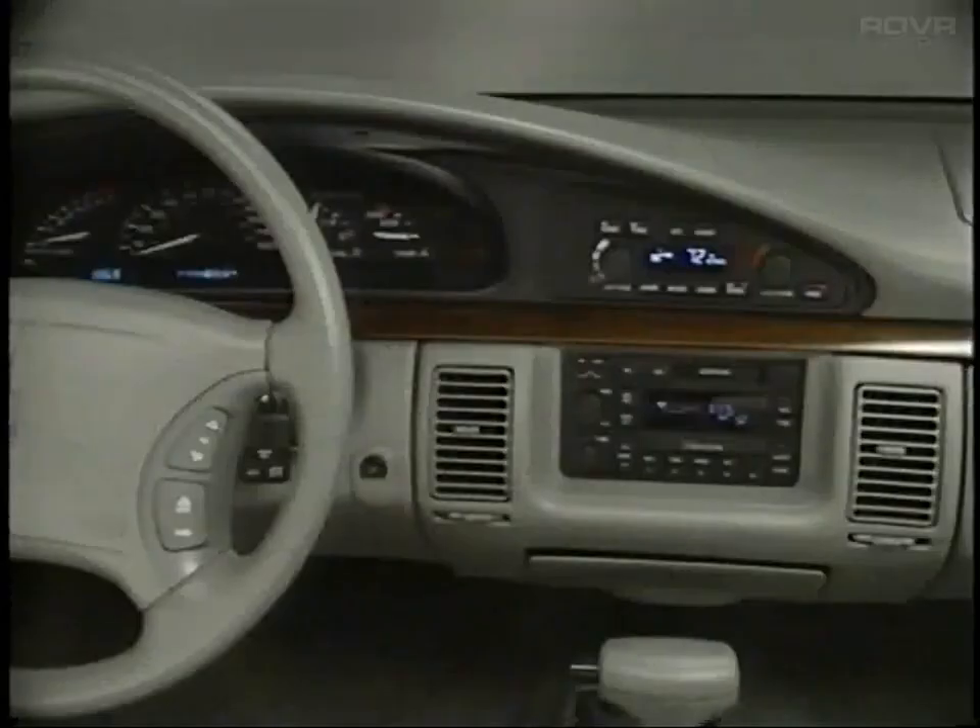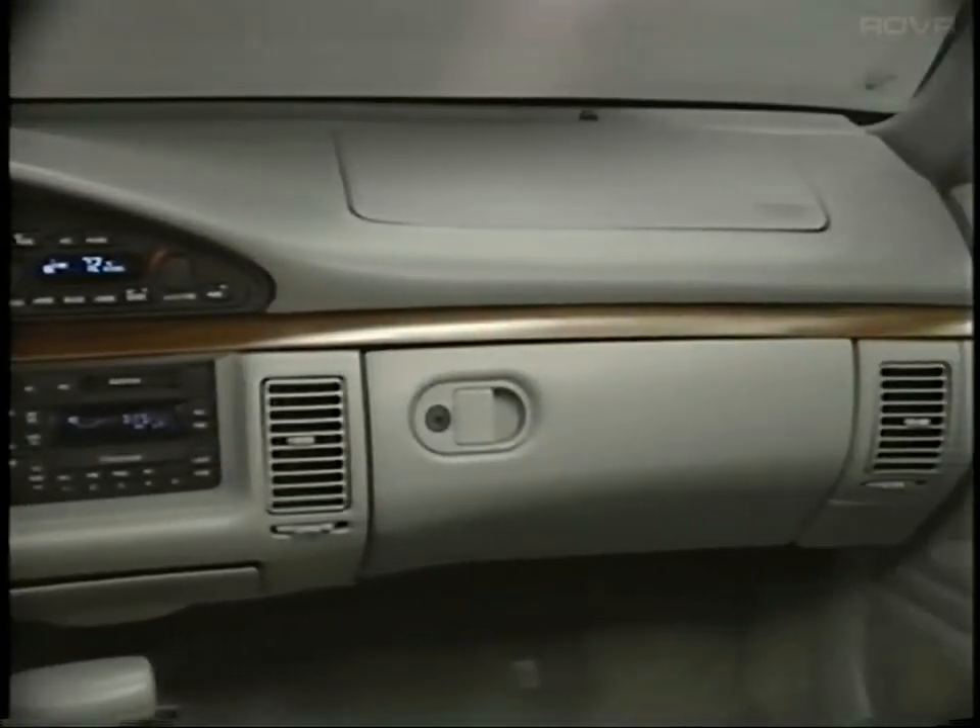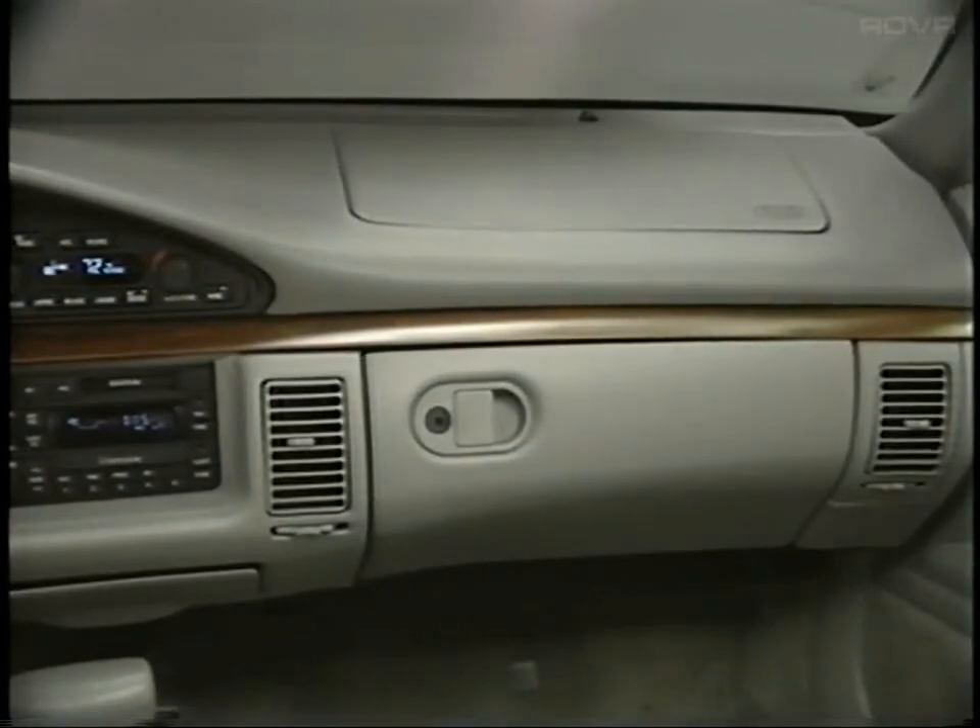Here's big news. In '94, two supplemental inflatable restraints, including a new one on the passenger's side, are standard equipment for all levels of the 88 and the 98.